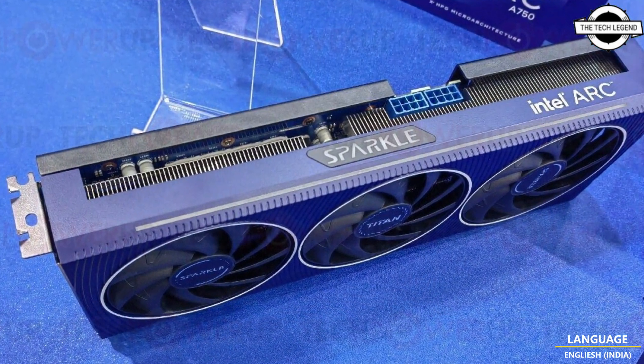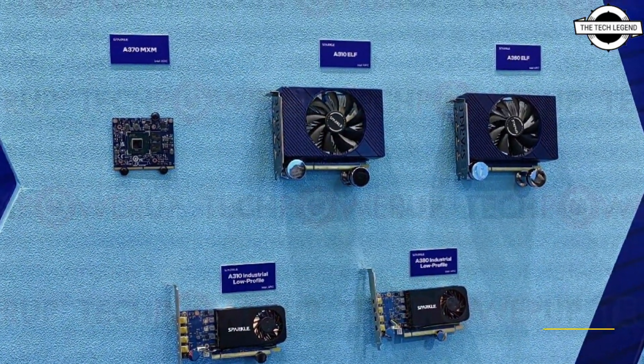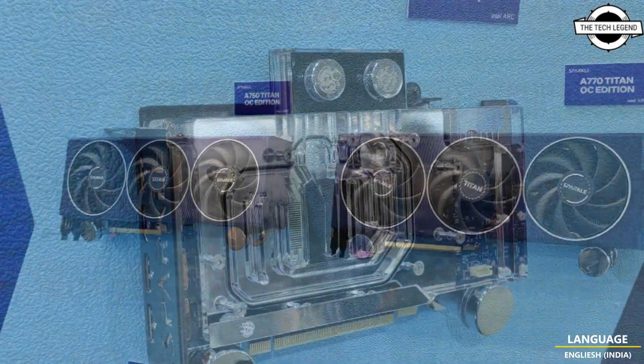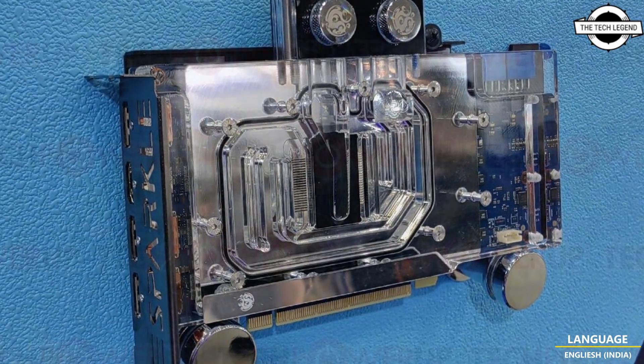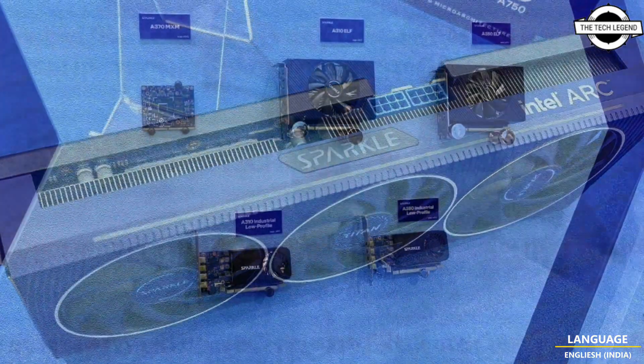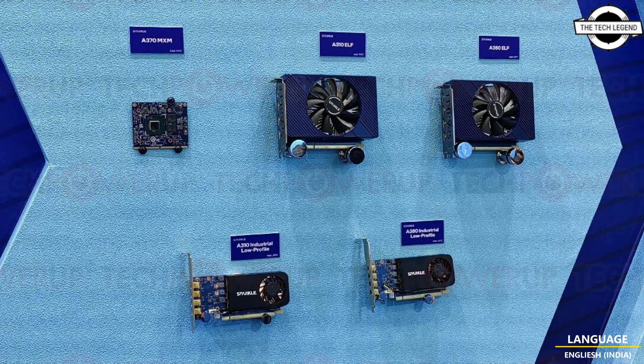Sparkle has already announced that it will be coming up with the Intel Arc graphics card lineup soon, and it came to Computex 2023 showing some rather impressive graphics cards, including the Arc A770 water cooling concept, a couple of custom Titan OC edition graphics cards, and the A370MXM version. Sparkle's Intel Arc lineup starts off with the sub-industrial low-profile graphics cards based on Intel Arc A310 and Arc A380, as well as a standard mini ATX size ELF series version based on the same GPUs.